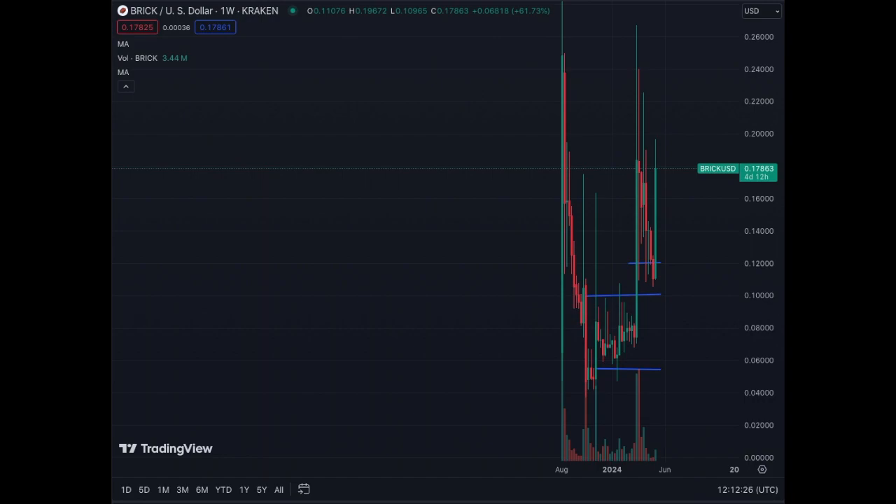Welcome to another update on Brick Coin, the Reddit Fortnite battle royale coin. Yesterday we had a great movement on the coin — on the weekly chart we're up 60%. The support of 12 cents held, we have volume coming in, so I'm hoping the Brick Coin investors are happy. This is one of the biggest green candles on the weekly chart we've seen in a while — happy for everybody who bought at 12 cents or under, enjoy the gains.